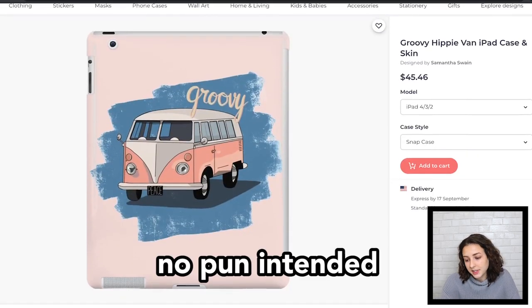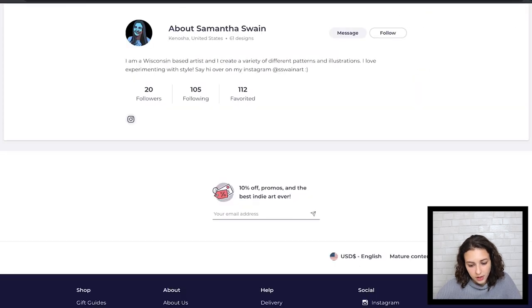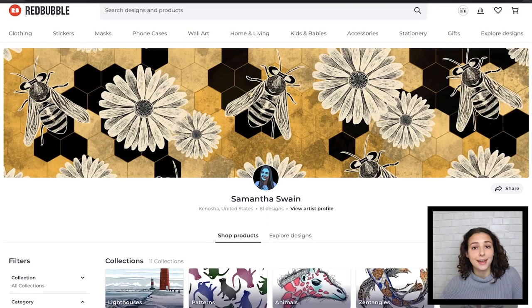This is really cool in case someone wants that more elaborate background behind the van. I think you're definitely getting eyes on your shop, and 20 followers — that's solid. Thank you, Samantha Swain, aka Dippy Hippie.